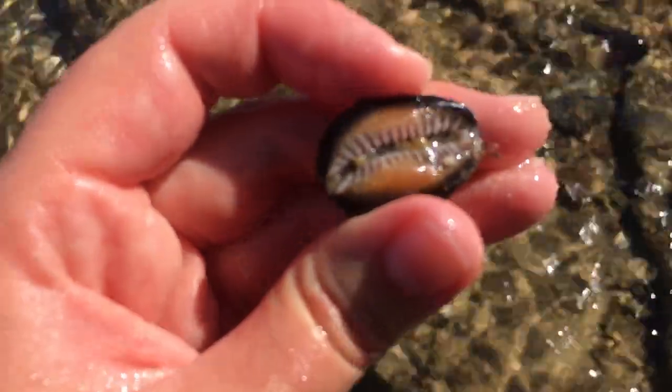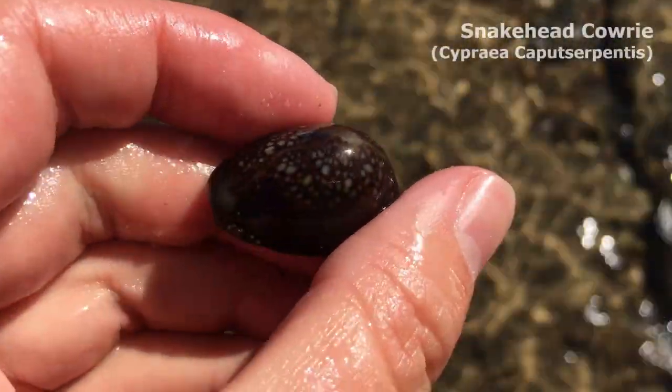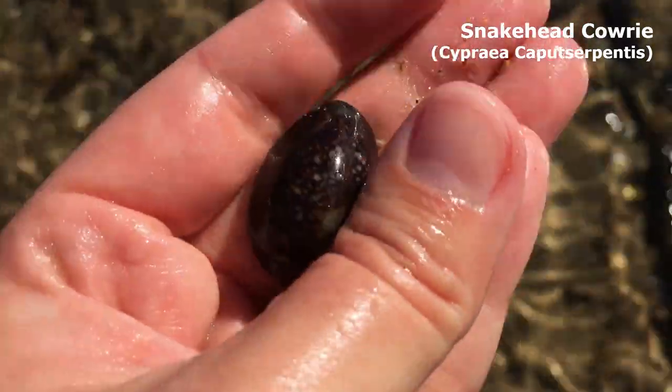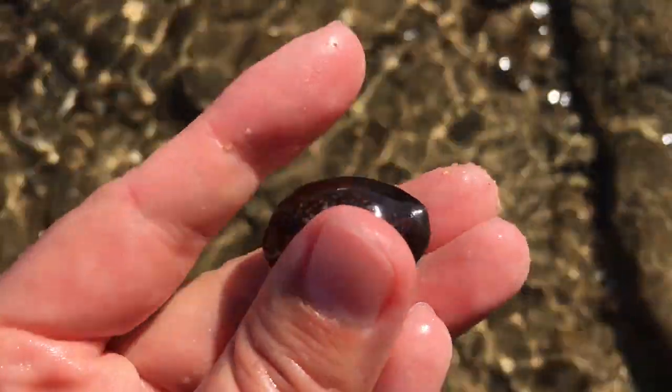Oh my goodness, pretty snakehead, are you alive? You're not alive, you're empty — there's just rocks in there. Wow, that's a very nice one. It looks super sleek and glossy. I didn't find any nice snakeheads yesterday so it must be snakehead day.